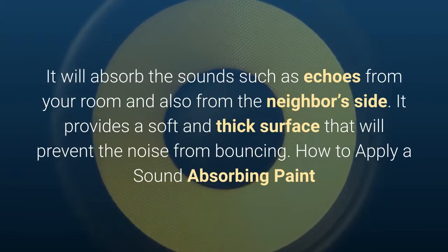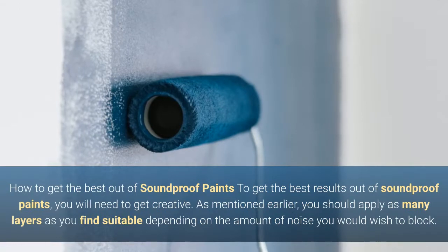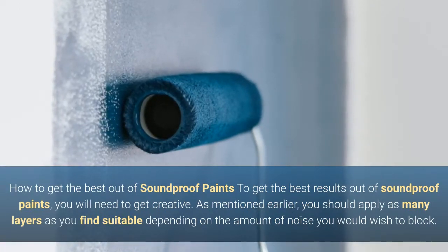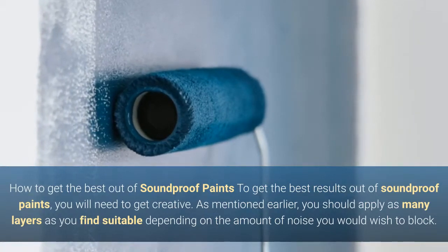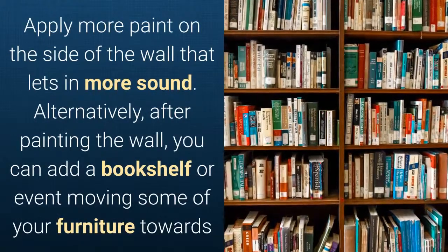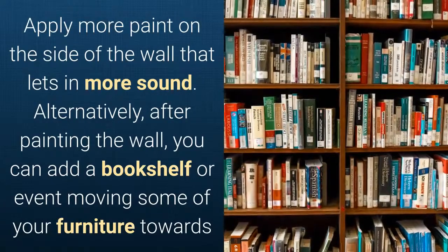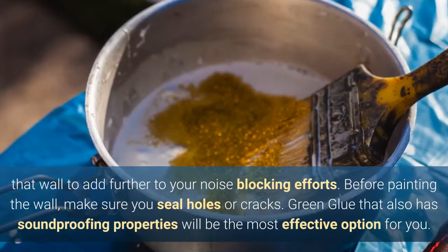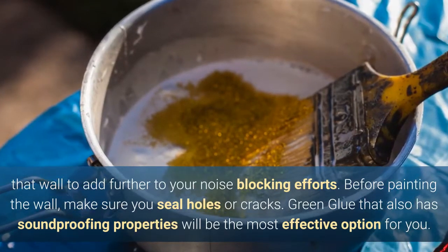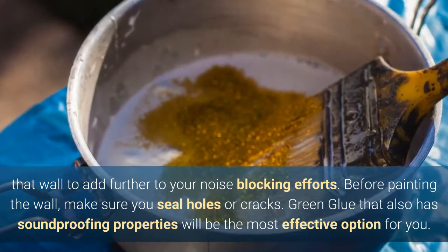How to get the best out of soundproof paints: To get the best results, you will need to get creative. Apply as many layers as you find suitable depending on the amount of noise you wish to block, and apply more paint on the side of the wall that lets in more sound. Alternatively, after painting the wall, you can add a bookshelf or move some furniture towards that wall to further add to your noise-blocking efforts. Before painting, make sure you seal any holes or cracks. Green Glue, which also has soundproofing properties, will be the most effective option for sealing.